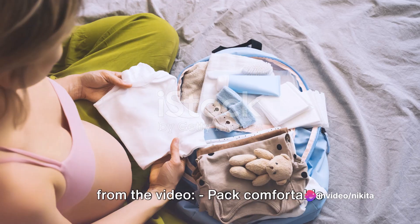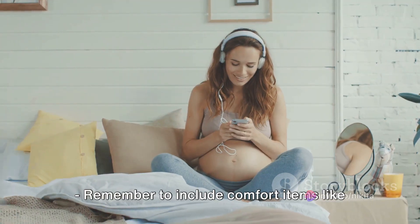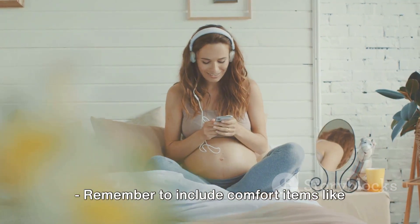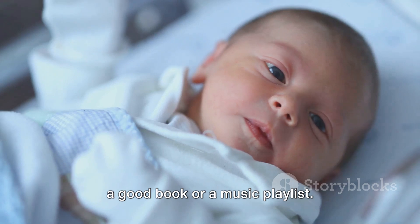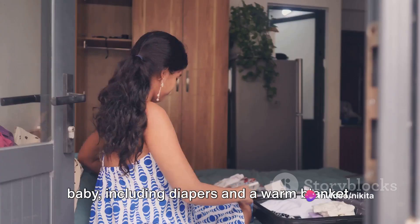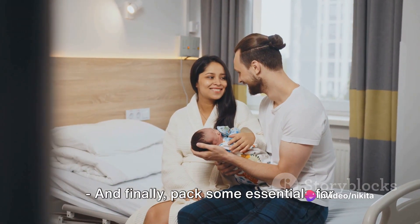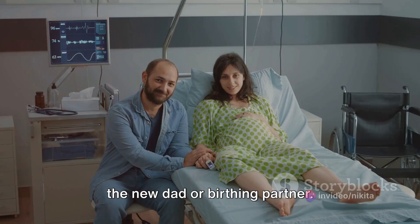Here are the key points from this video: pack comfortable clothing and toiletries for the mom-to-be; remember to include comfort items like a good book or a music playlist; don't forget the essentials for the baby including diapers and a warm blanket; carry all your important documents; and finally, pack some essentials for the new dad or birthing partner.